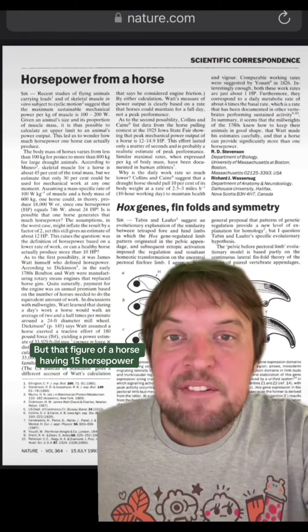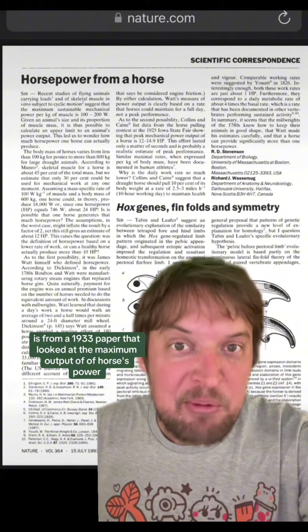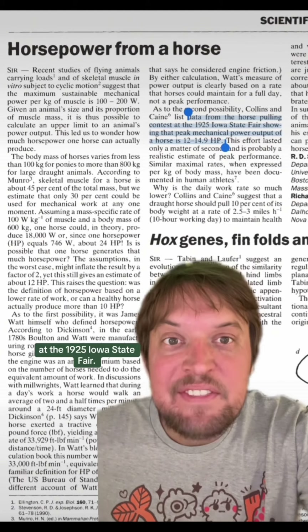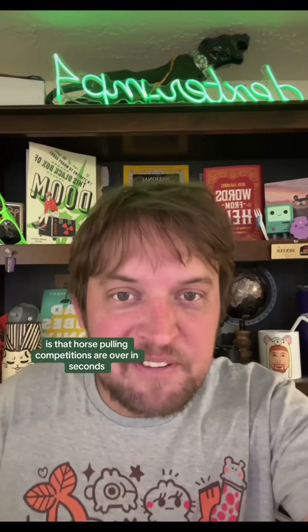That figure of a horse having 15 horsepower is from a 1933 paper that looked at the maximum output of horse power. It looked at data from a horse pulling competition at the 1925 Iowa State Fair. A big part of that discrepancy is that horse pulling competitions are over in seconds.